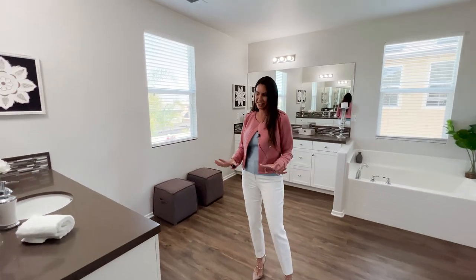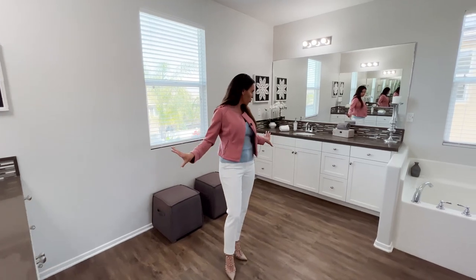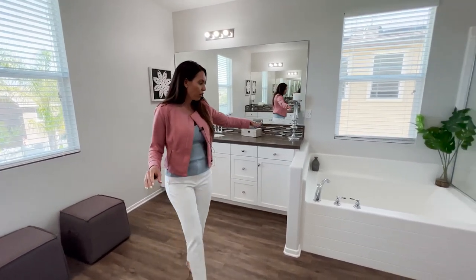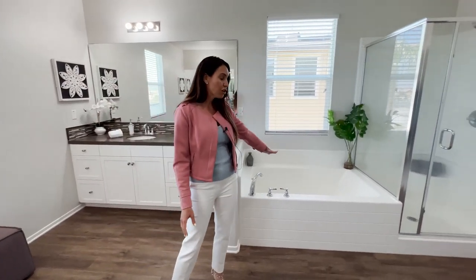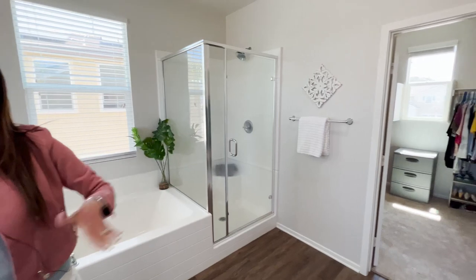And then there's a beautiful master bath — this house just doesn't stop. You have his and her sinks, tons of storage, beautiful backsplash, granite counters, a soaking tub, a standing shower, and a really big master closet.